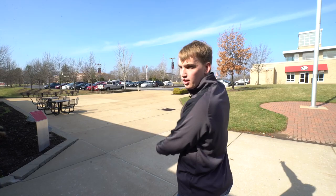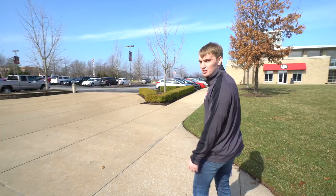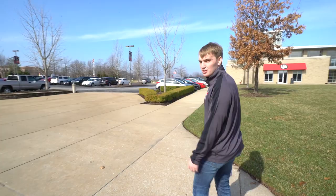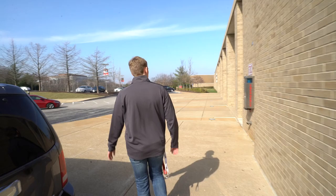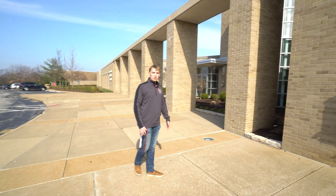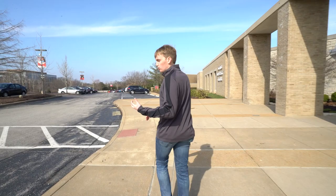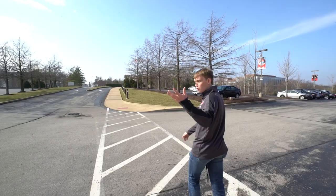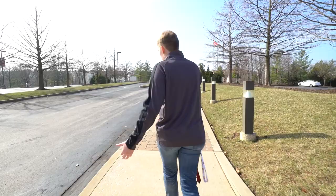Potter Hall is our third and final residential hall — the farthest walk but only about two to three minutes from the Donius University Center, our next stop. As we cross campus, you'll notice our blue light safety system located all around campus, not just at residential buildings. Public safety does a great job; they're available 24/7 and are always happy to walk students back to their halls at night.